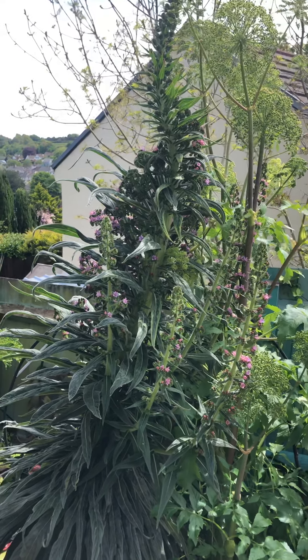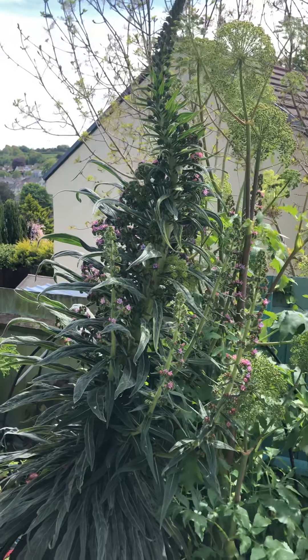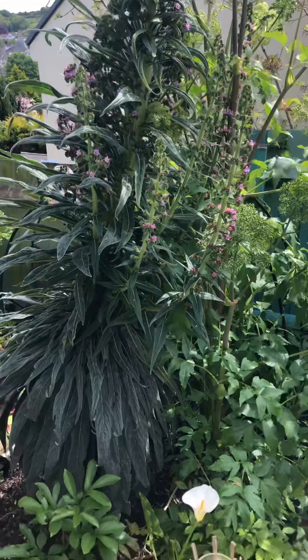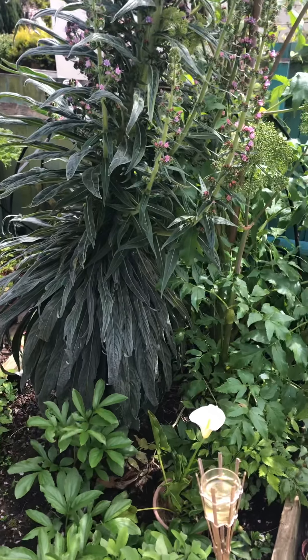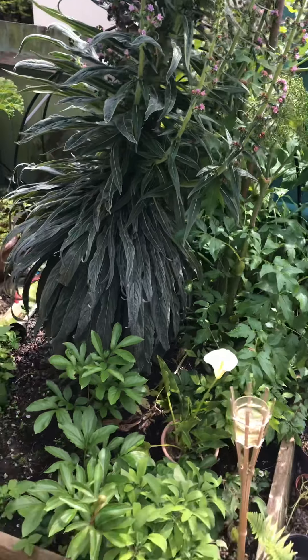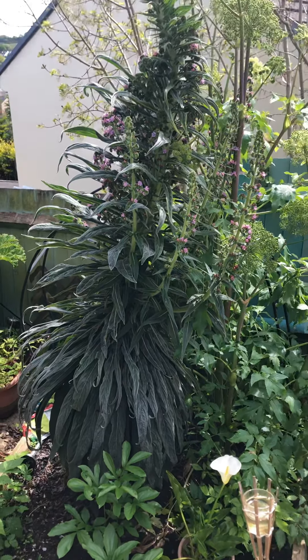Hi, I wanted to do a quick video of the Echium plant before I cut it down. The reason I'm cutting it down is because it's self-seeded bang in the middle of my vegetable patch and I need to transport all the peas and beans into the veg patch and I can't because it's taking up so much room.